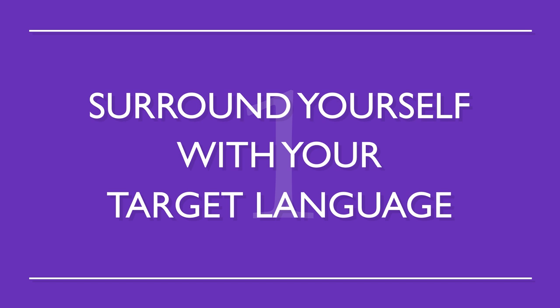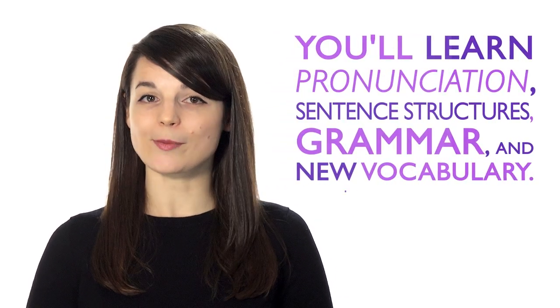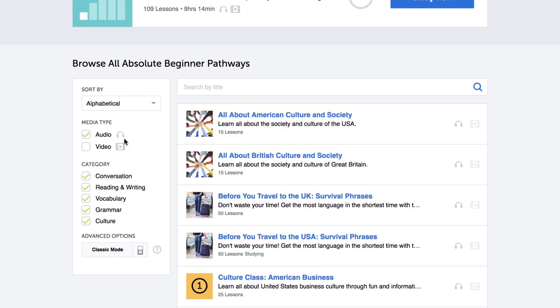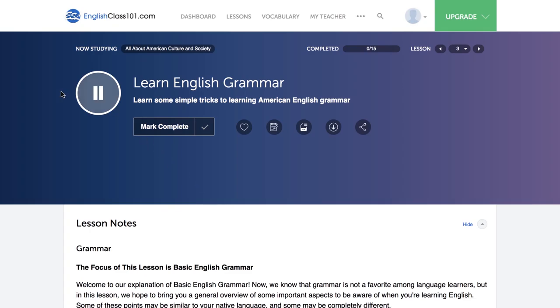Number one: surround yourself with your target language. This way, you'll be completely immersed in the language. Without realizing it, you'll learn pronunciation, sentence structures, grammar, and new vocabulary. Play music in the background while you're cooking or have a radio station on while you study. Just use one of our endless podcasts, which are easy to listen to in the background while doing other things.